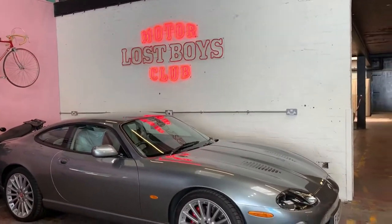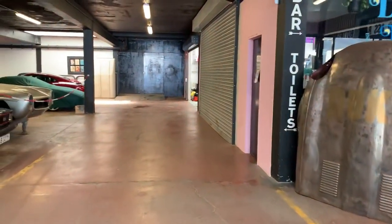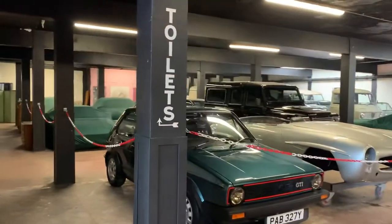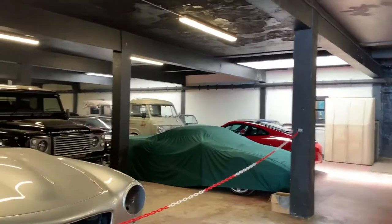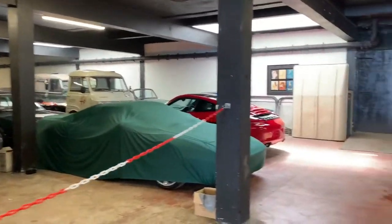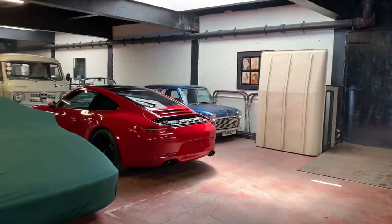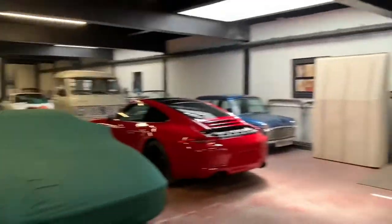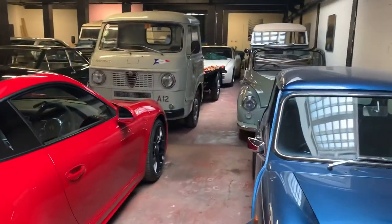I love that retro sign as you walk in. I think this is the storage area where they keep some customers' cars — that's very cool. I can see a red Porsche back there. Rather nice. Let me creep in the back and see what else they have.